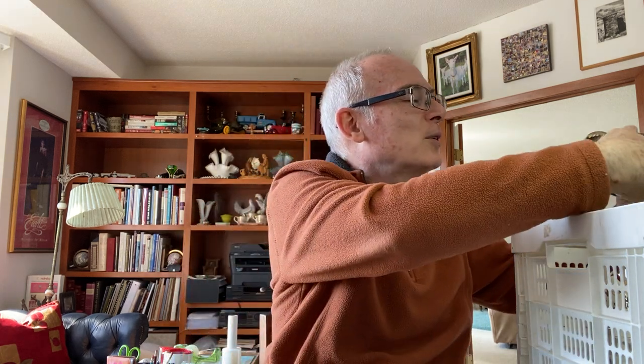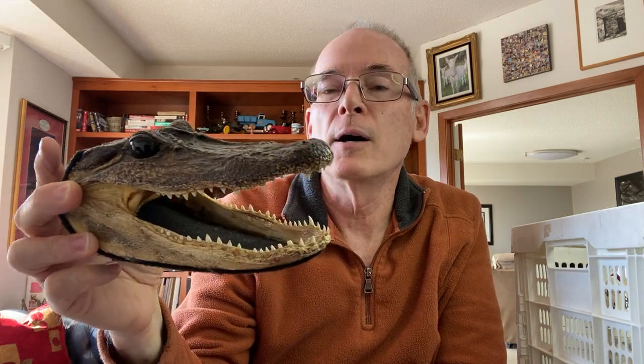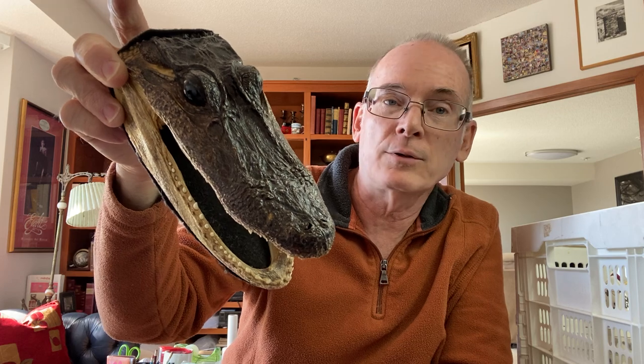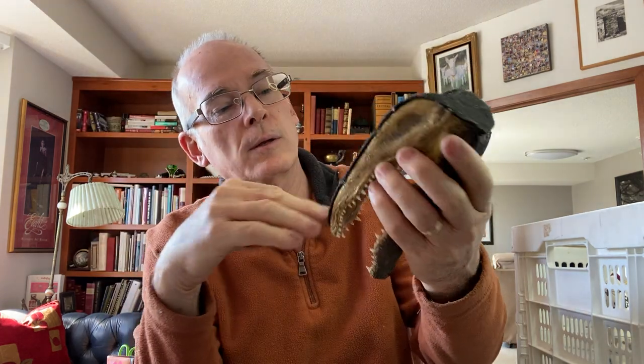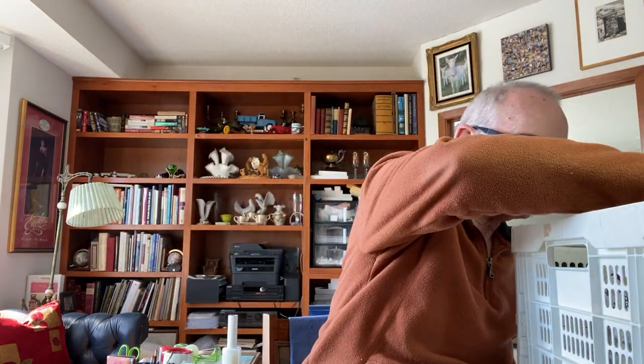Here's the creepy piece I picked up today — I call it the creep factor, but it's really cool. It's a real crocodile head, taxidermied, from what looks like a younger crocodile probably a couple years old. They sell these in Florida as collector souvenirs. It's got felt paper on the bottom. These sell for $15 to $20 on eBay consistently, but I'm going to put this one at the Pink Elephant because unusual stuff like this sells well there.